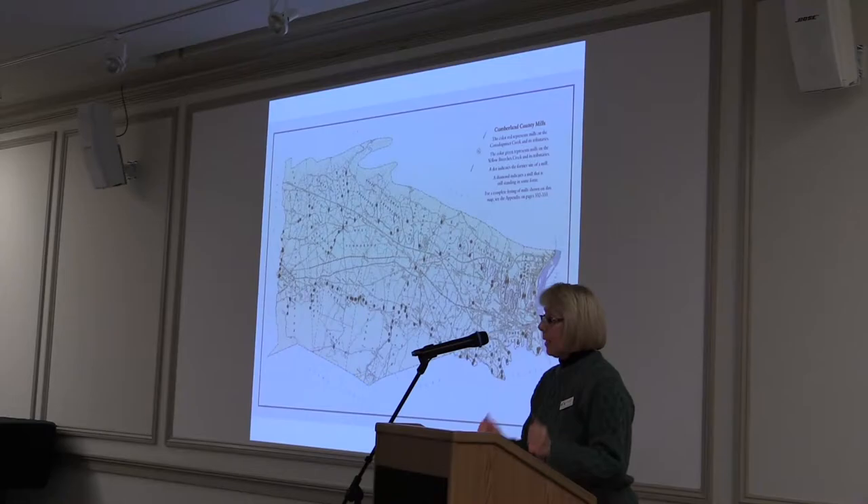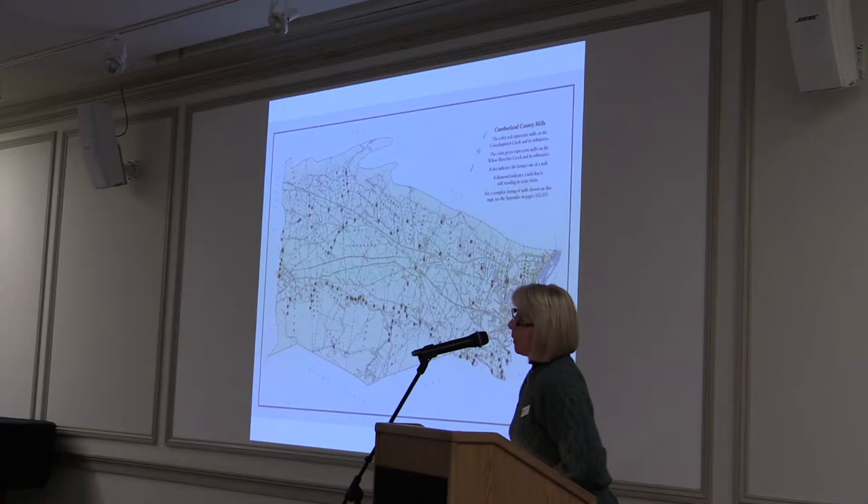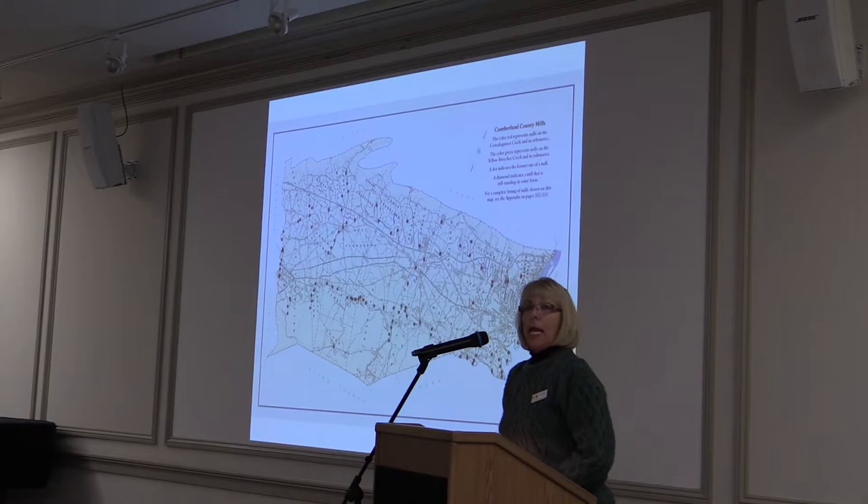Today's presentation is Mills and the Conodoquinet of Gwinnett. It is my pleasure to welcome Rachel Zook, our CCHS Museum Curator, David Smith, our Camp Michaud guide and a wonderful volunteer and board member, and Sue Mian, a wonderful CCHS volunteer. Please give them a big warm welcome.